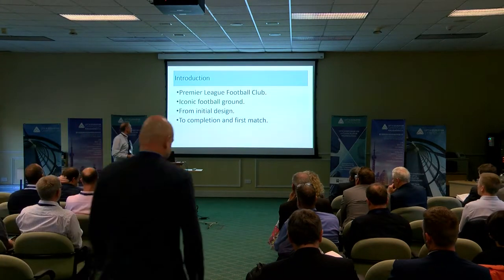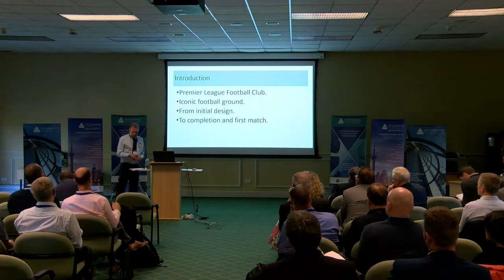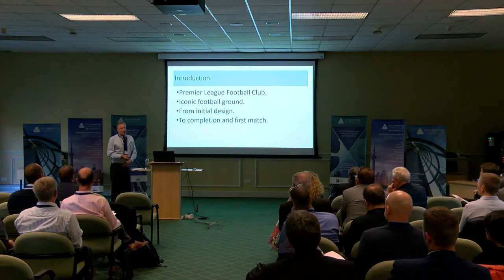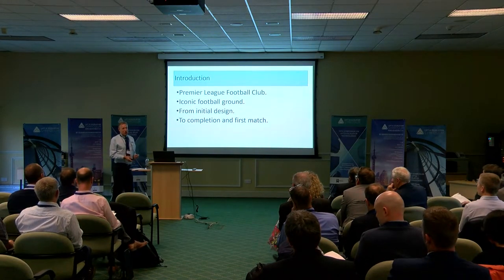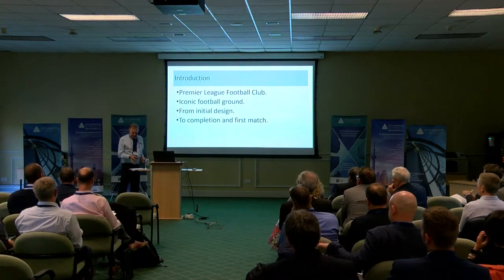An iconic one. We're taking it from initial design right the way through to the actual first match at the actual stadium. Unfortunately we missed half of it, but we couldn't get into the air for the match — we were having to stay back out of Paris.